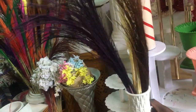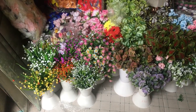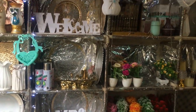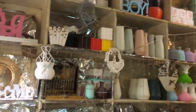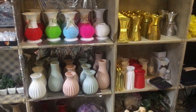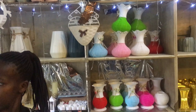We continued checking around and as you can see they have all types of flowers. If you need any, they have different types of flower vases — different colors, different sizes, different shapes. All of that is there, so it's just you to select what you need.